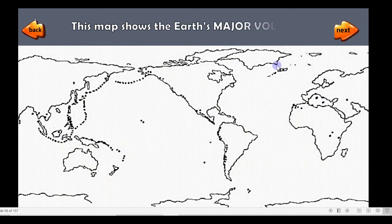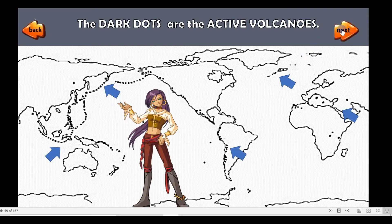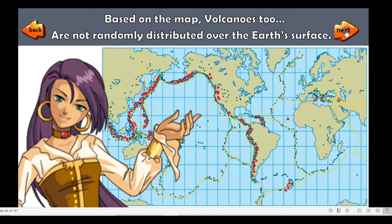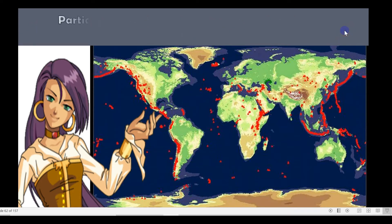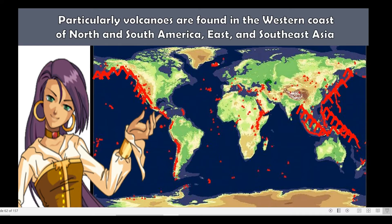This map shows the Earth's major volcanoes. The dark dots are the active volcanoes. Based on the map, volcanoes too are not randomly distributed over the Earth's surface. The majority of the world's volcanoes are found along edges of some continents, particularly along the western coast of North and South America, and East and Southeast Asia.